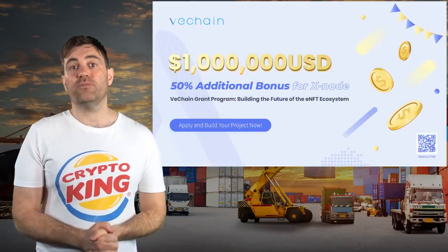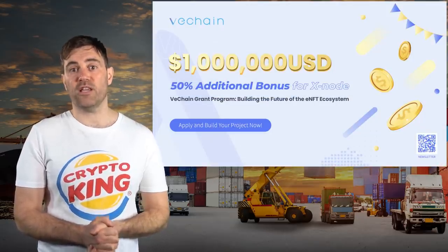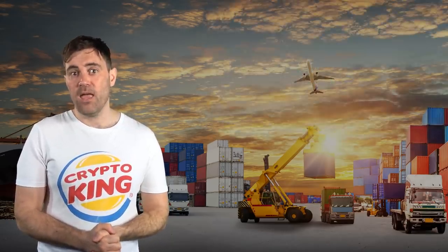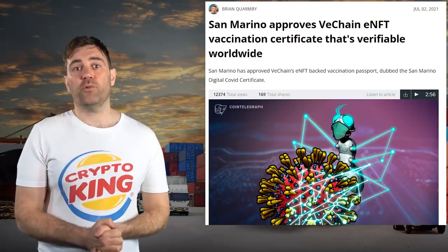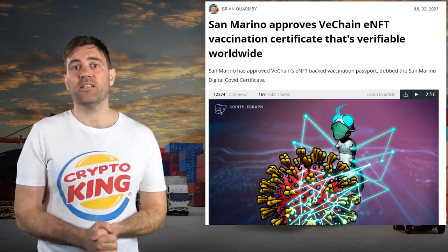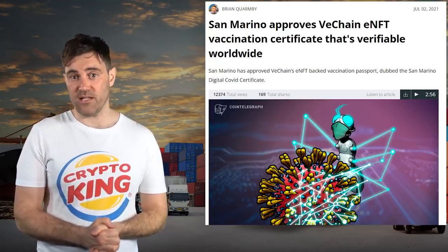Last April, the VeChain Foundation launched a $1 million grant program to encourage the adoption of VeChain's enterprise NFTs, or ENFTs for short. In June, VeChain partnered with a Chinese hospital to track the process of in vitro fertilizations. In July, VeChain partnered with the Republic of San Marino for a blockchain-based pandemic health passport using VeChain's ENFTs.